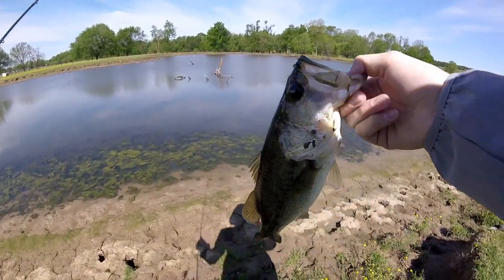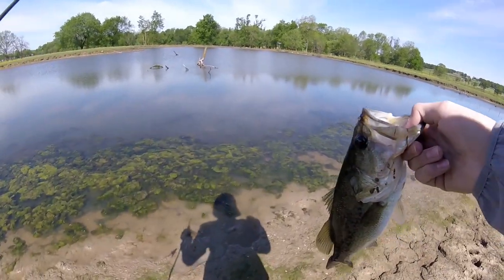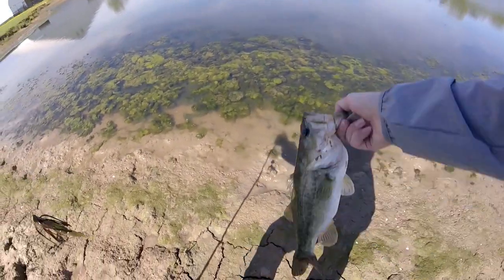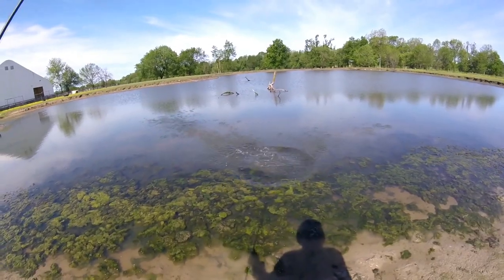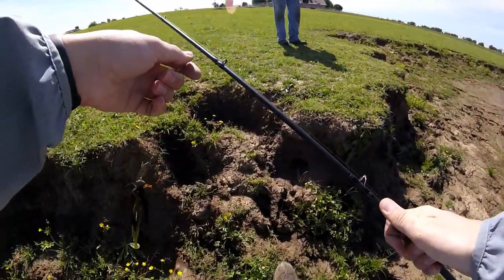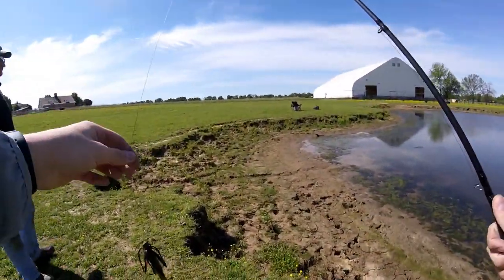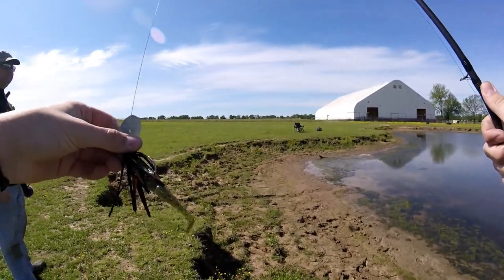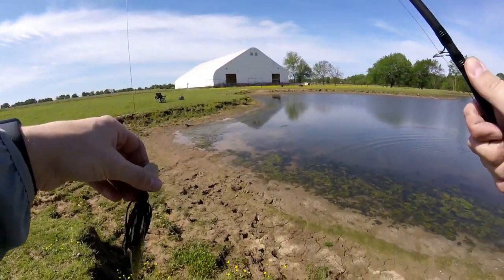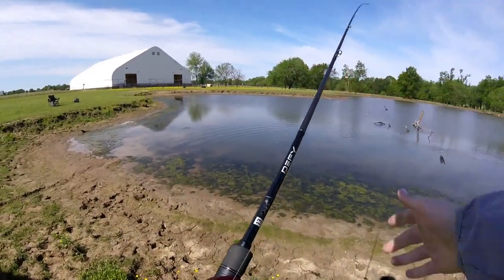I'm gonna release this fish — bring him down here and give him a good toss. There he goes. That's fish number two for me. I guess I didn't have the first-cast curse deal, but on the chatterbait — I'm gonna get back after it.